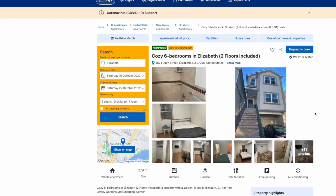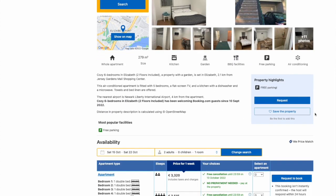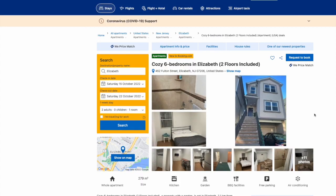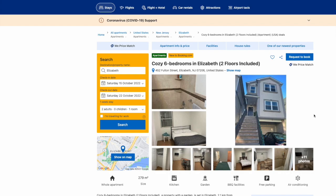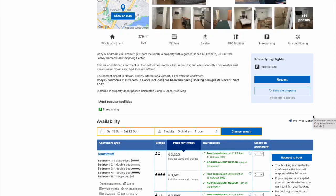Why is Booking.com doing this after so many years? A few reasons. A lot of people haven't wanted to list on Booking.com because they didn't want instant book — they wanted to vet guests or talk with them to make sure the property was the right fit. Think about the luxury segment: a lot of luxury properties don't offer instant booking, which means Booking.com was missing out on very big, lucrative bookings because they weren't available in instant booking mode.